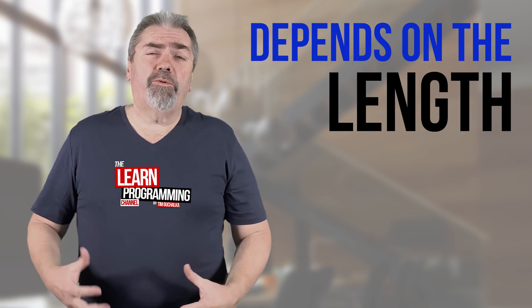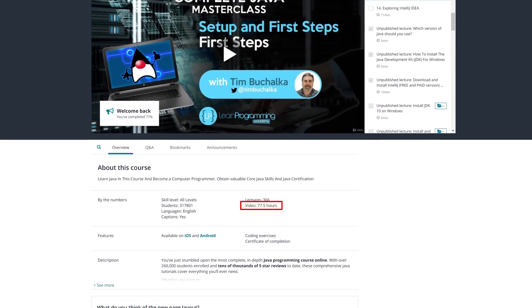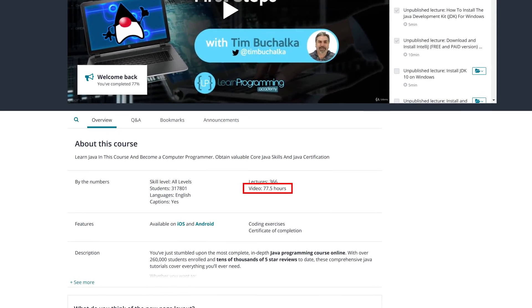Well, the answer is that it depends, and it depends on a lot of factors. Firstly, the obvious one is how long the course is. And if you look at the example of my Java Masterclass course, well that's a 77 hour course.